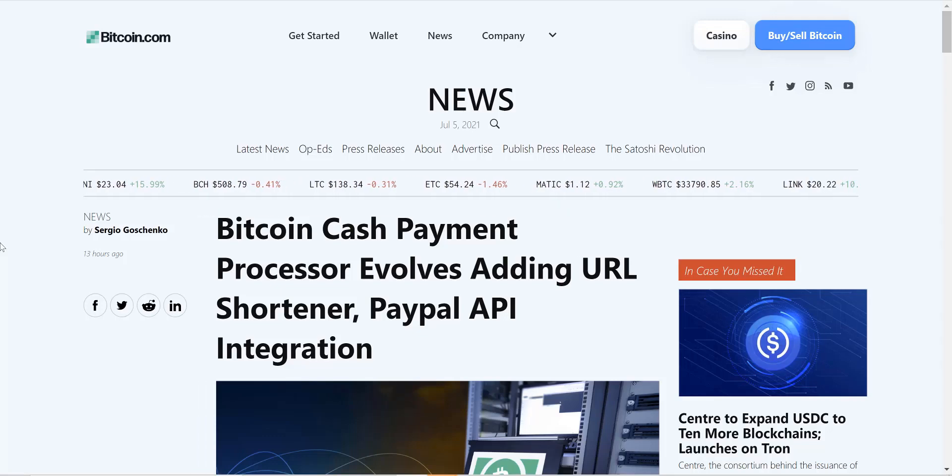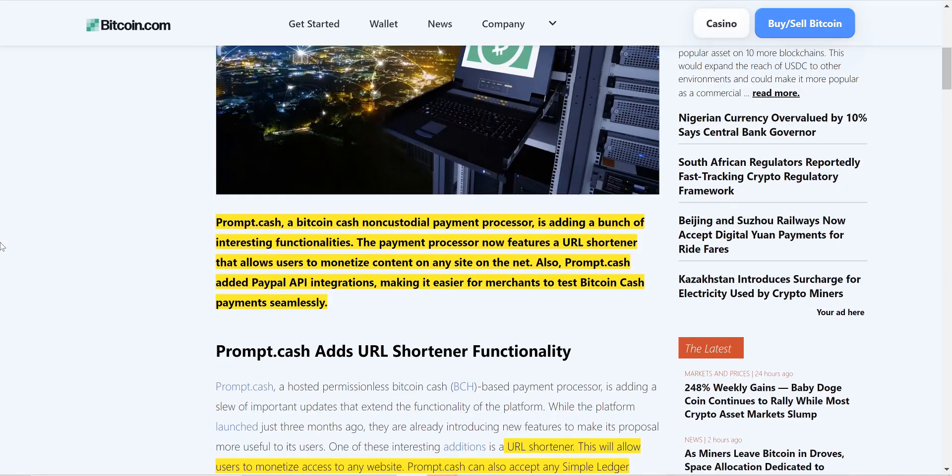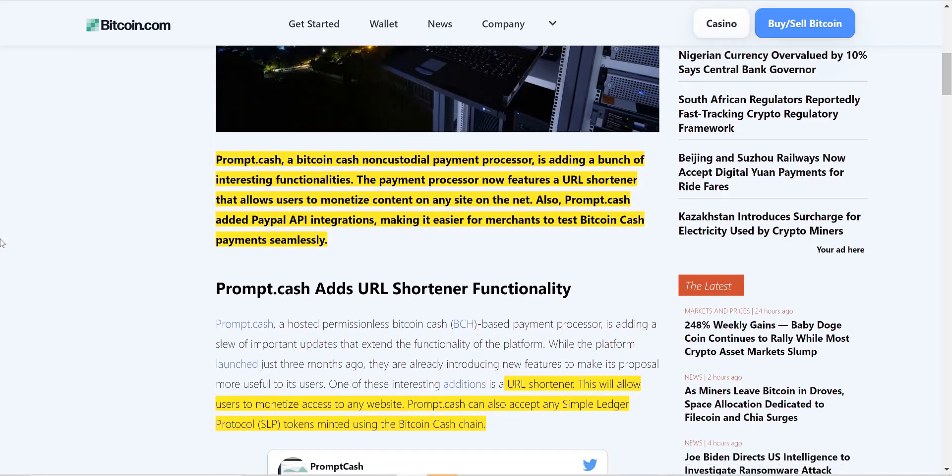Bitcoin Cash payment processor prompt.cash, which is a non-custodial payment processor, is adding a bunch of interesting functionalities. The payment processor now features a URL shortener that allows users to monetize content on any site on the net. Prompt.cash also added PayPal API integrations, making it easier for merchants to test Bitcoin Cash payments seamlessly.